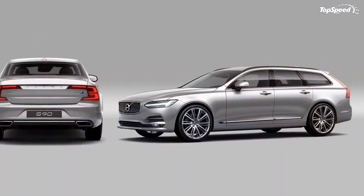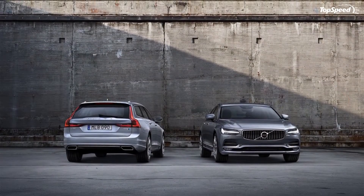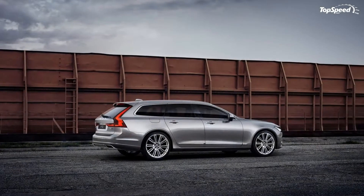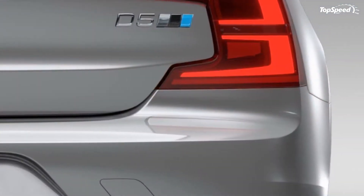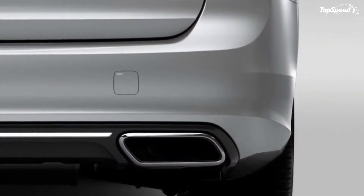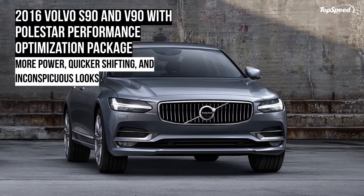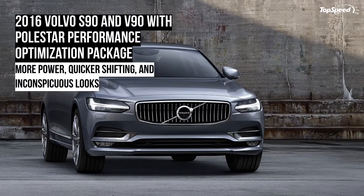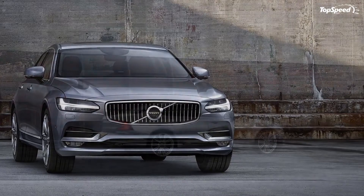With both the sedan and station wagon already on sale globally, Volvo is busy creating all sorts of versions based on its range-topping non-SUV model. The most important addition to the lineup will arrive in the form of Polestar-badged vehicles with sportier exteriors and beefed-up drivetrains, but the company wants to bridge the gap with a few models that offer increased performance without the aggressive appearance of a proper Polestar.